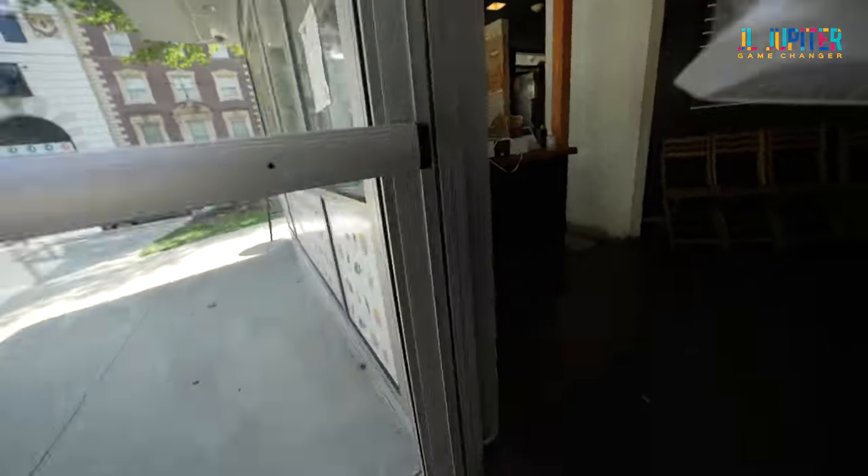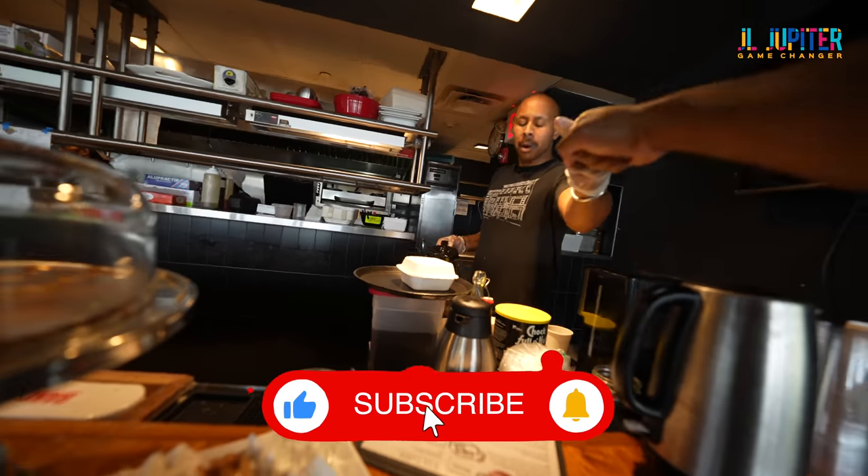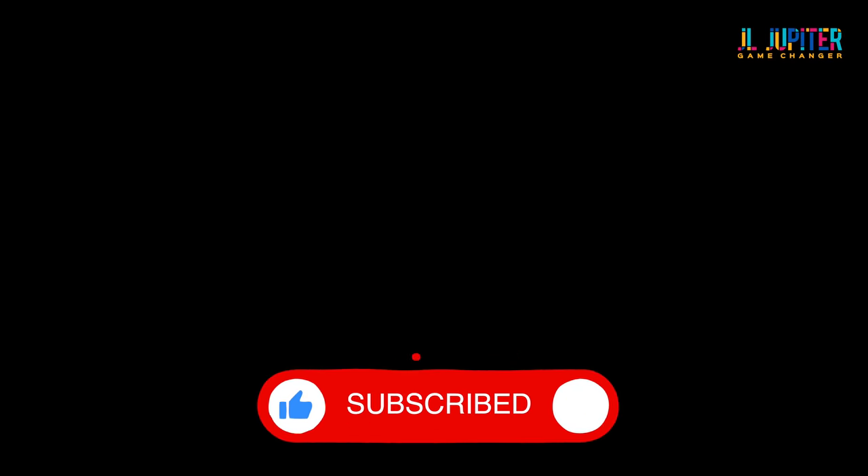See you on the next episode. If you enjoyed today's episode, please consider subscribing.